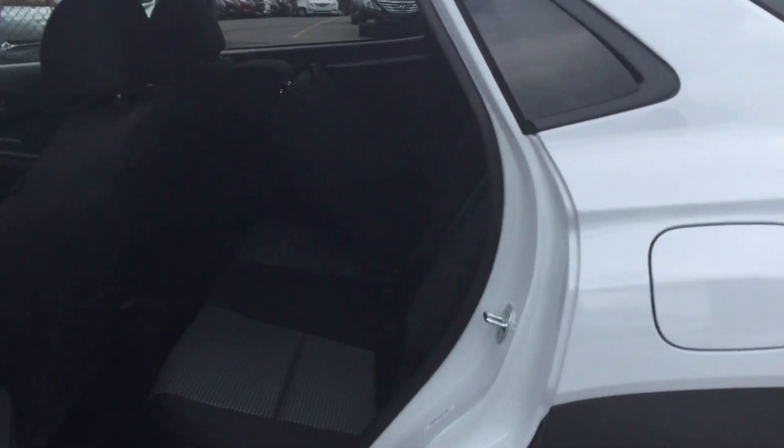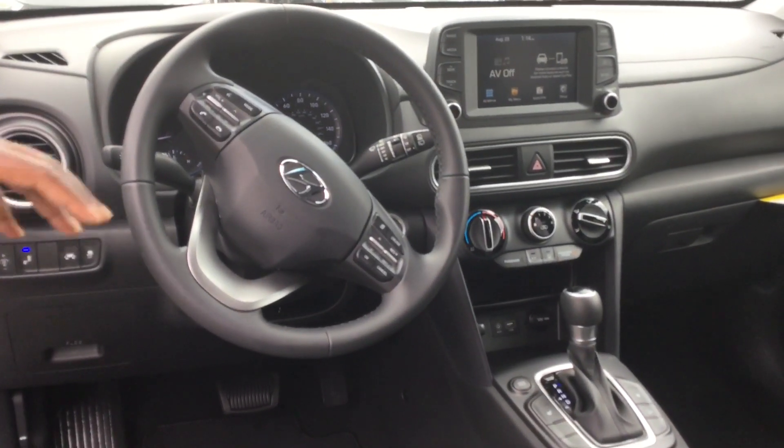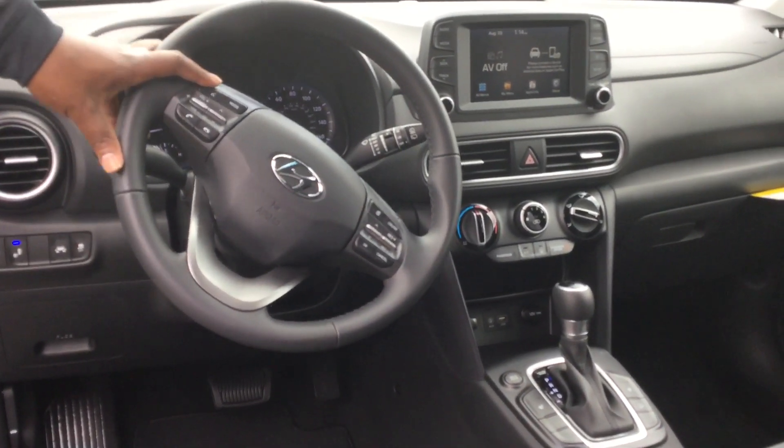Follow me, I'll show you inside. This vehicle is going to feature our Yes Essentials stain-resistant fabric. It's also going to come with a 7-inch touchscreen display with Apple CarPlay as well as Android CarPlay, backup camera, heated seats, and Bluetooth controls at the touch of your fingertips. But that's not the best part about it.